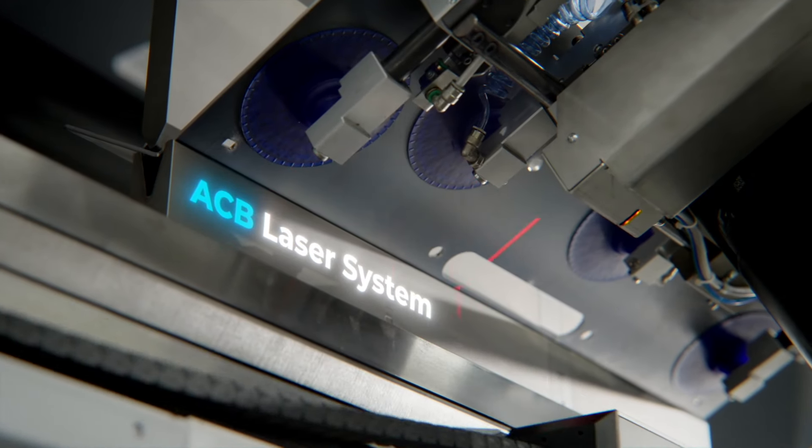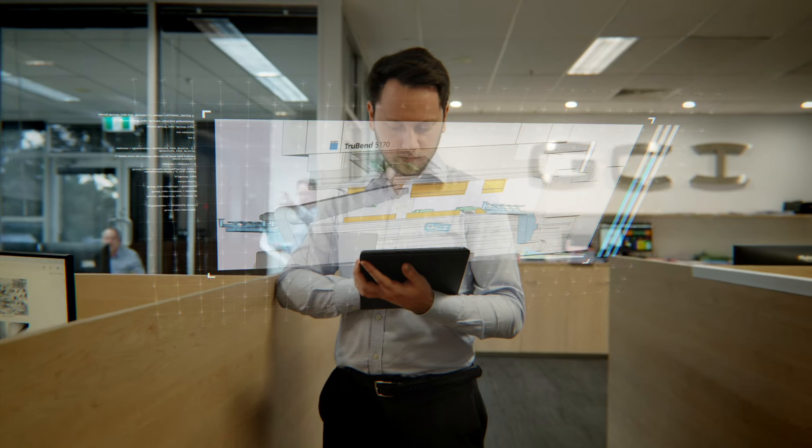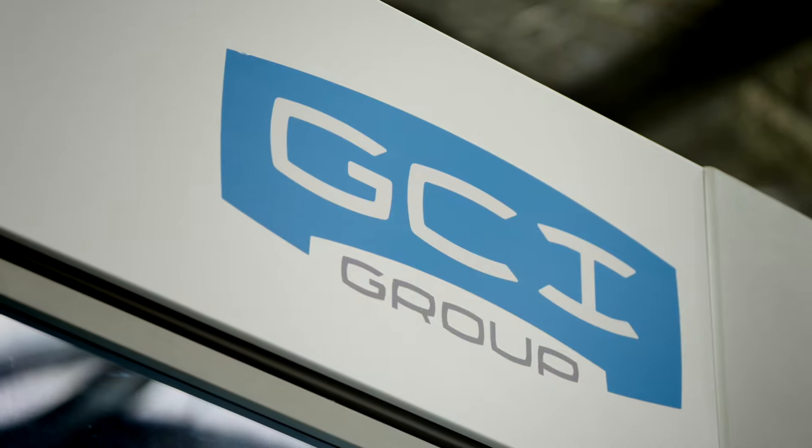Using ACB laser technology, we can be confident that each bend will consistently meet the very tight tolerances that our clients expect.